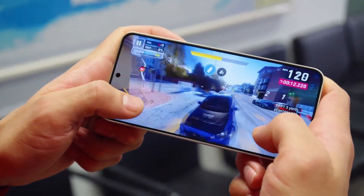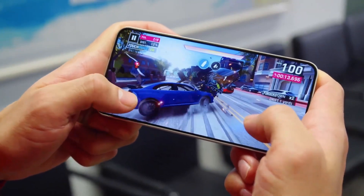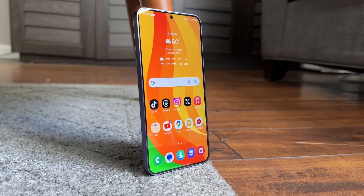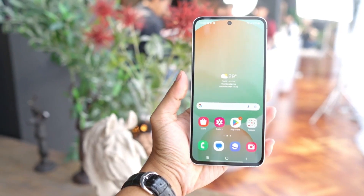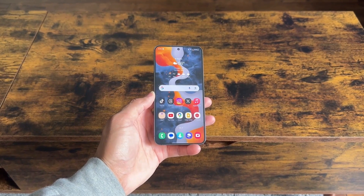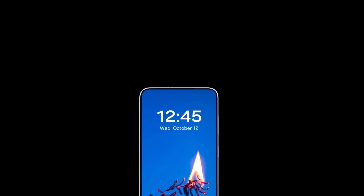While the beta build for the Galaxy S24 series has been spotted in eligible regions, it remains unclear whether the Galaxy A53 will join the early stages of the One UI 7 beta program. However, the A53 is expected to receive the official One UI 7 update in 2025, following the launch of the Galaxy S25 series.